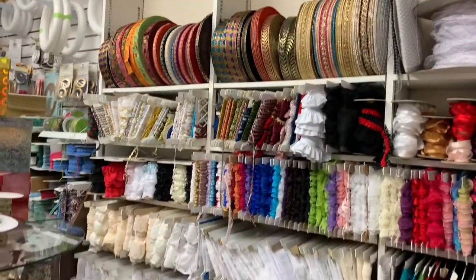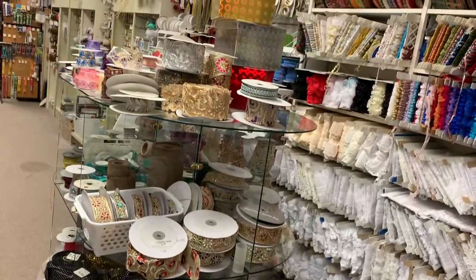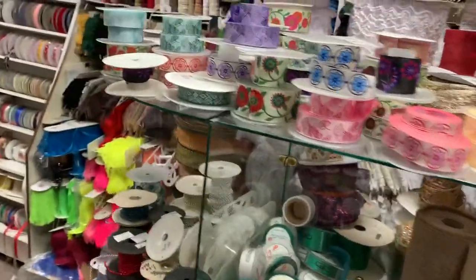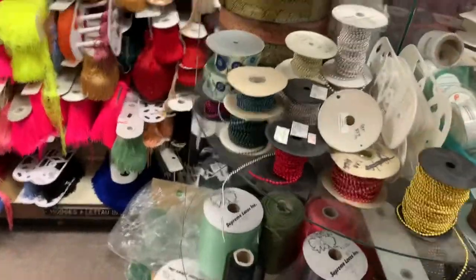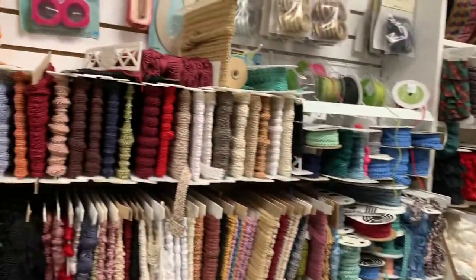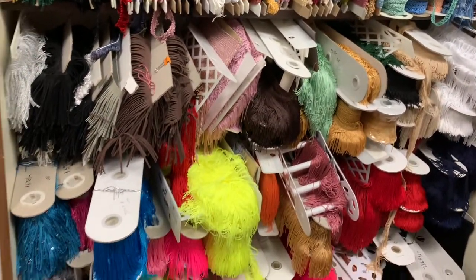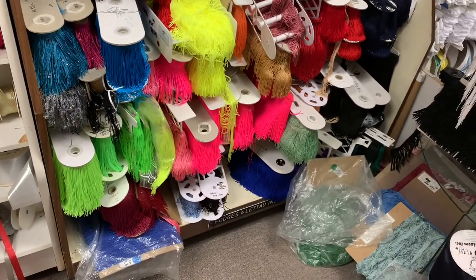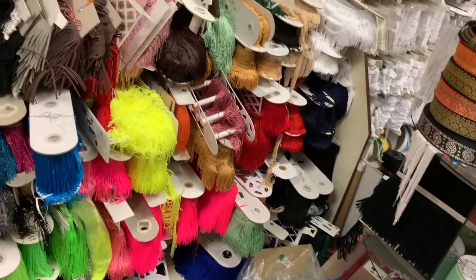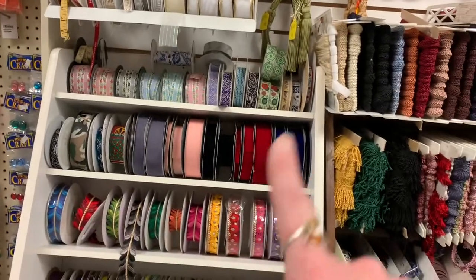This is ribbon, this is ribbon, this is lace, and fancy trim. And then there's this rack here of fancy trim. This rack here is all braiding and fringe. This year we're not selling a lot of fringe — usually we sell it to the dance theater groups, but there is no dance happening so no fringe. More fancy ribbon — velvet ribbon is up here.